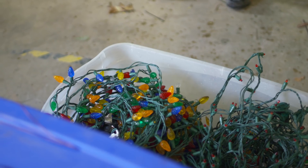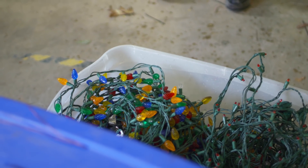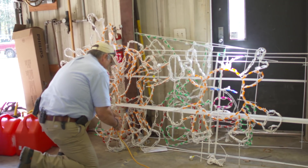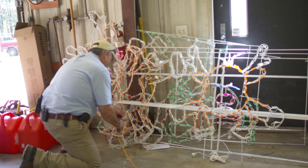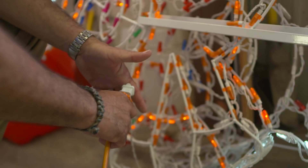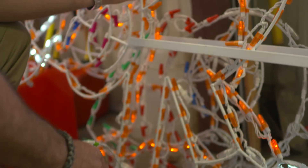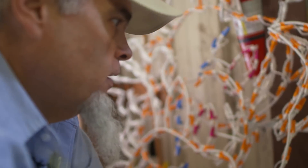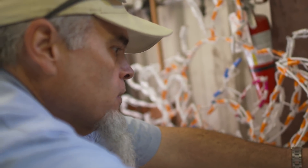Best we can figure, throughout the whole park we're looking at somewhere right around a million lights. There are several miles of lights, and on my largest trees I have 12 miles of light on one tree.